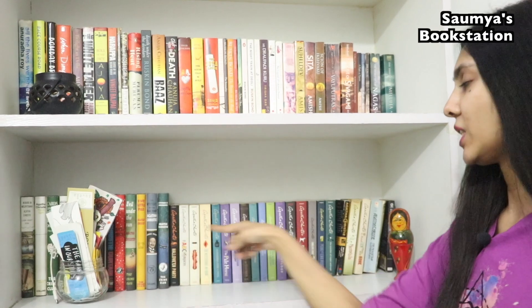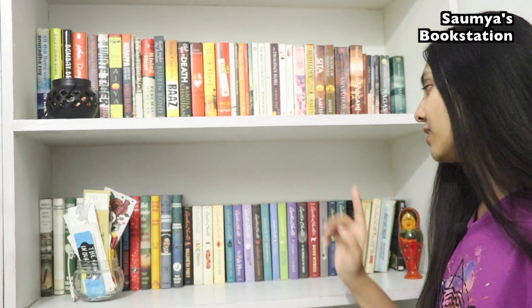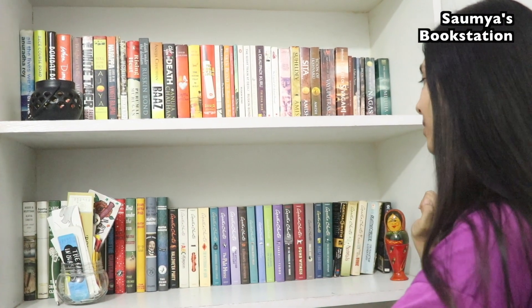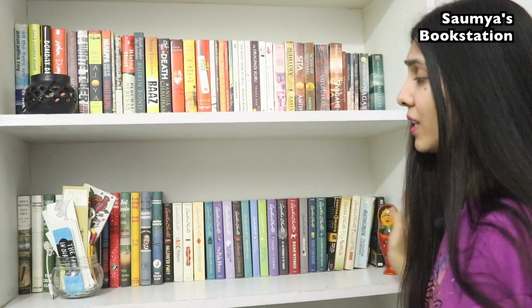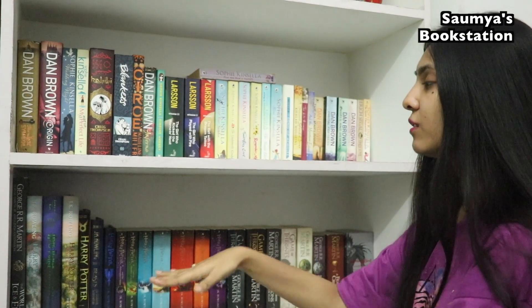Now this bookshelf contains all the titles by Agatha Christie and the genre here is obviously murder mystery. This collection used to be somewhere else before I reorganized, but I have moved it here. I have so many Agatha Christie books that they occupy one entire shelf.